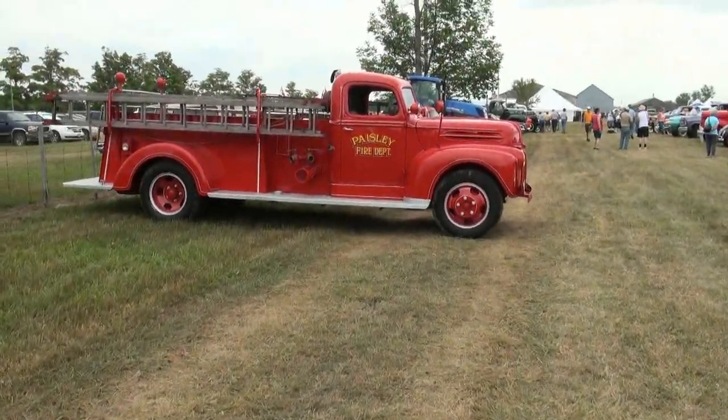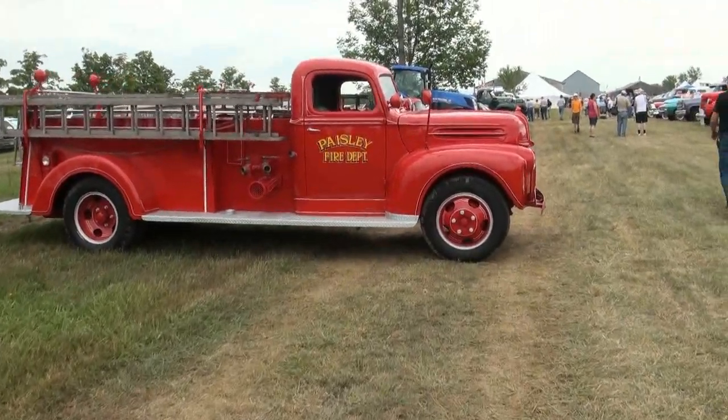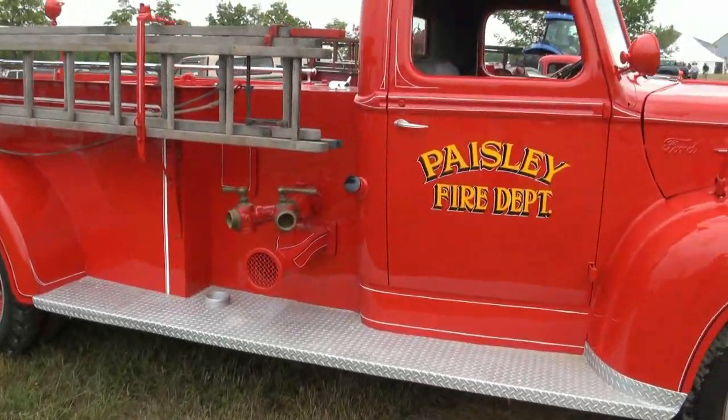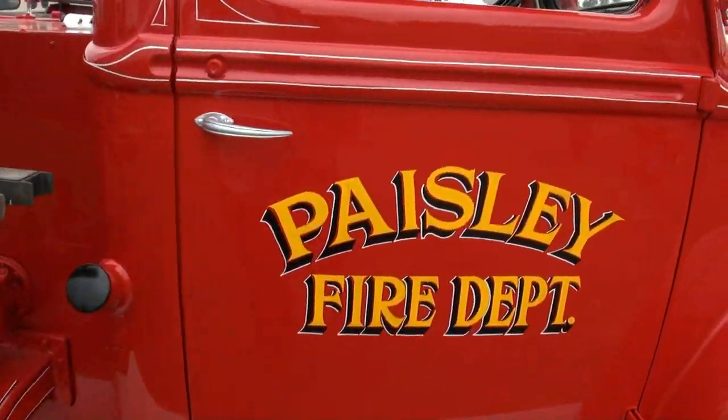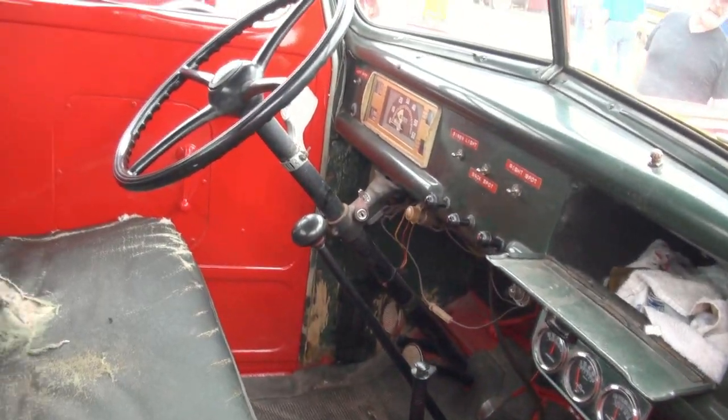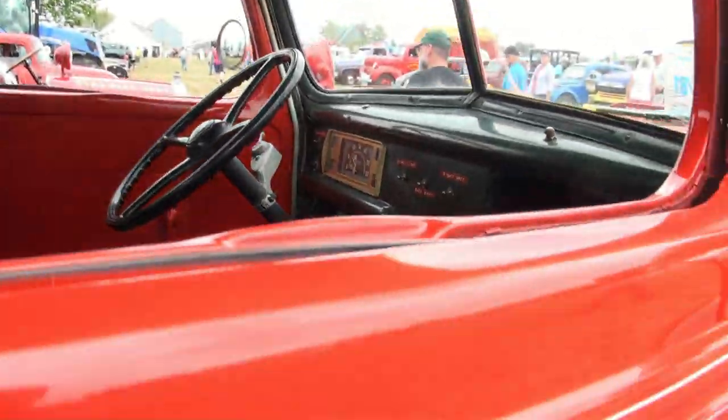There's a nice vintage fire truck for you guys, from Paisley, Ontario. She's pretty nice looking — that's fresh paint. The lettering is pretty rough looking, but that's okay. Pretty tough on the inside though, she needs a bit of work.